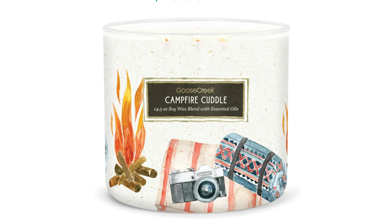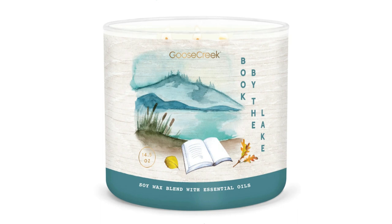There are 12 candles in the collection. I purchased 10 of the 12. The only two I'm missing are Campfire Cuddle, which is Wool Blanket, Warm Amber, Cozy Vanilla, Cashmere, and Cedar; and Booked by the Lake, which is Cool Lake Water, Summer Breeze, Lotus Blossom, and Sun Drenched Woods. They're still available — I'll probably end up getting them. Right now the candles are $10.99 on the website. So let's go camping!